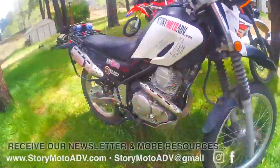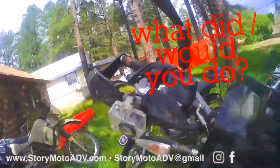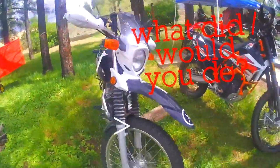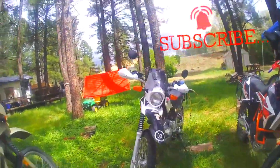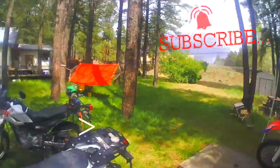In the event you do not have a way to haul the bike and are under the same circumstances, let us know in the comments what you did if you were faced with the same thing. Subscribe, hit your bell notification. It's actually going to be quite humorous. Sorry for all the crappy camera work — we are in a rush. Thanks for watching. StoryMoto ADV, out.